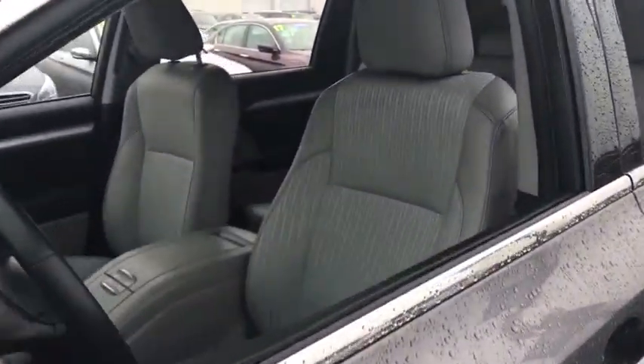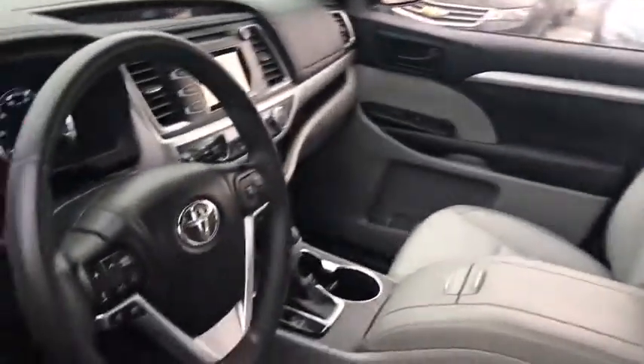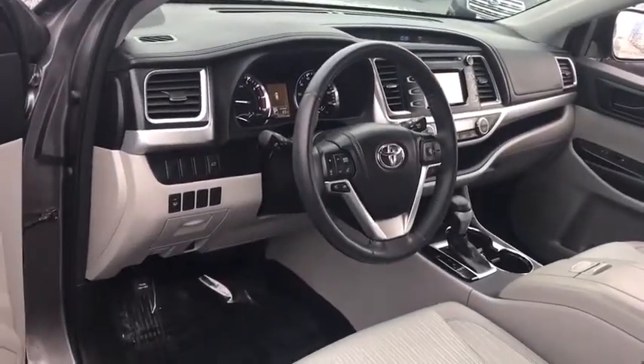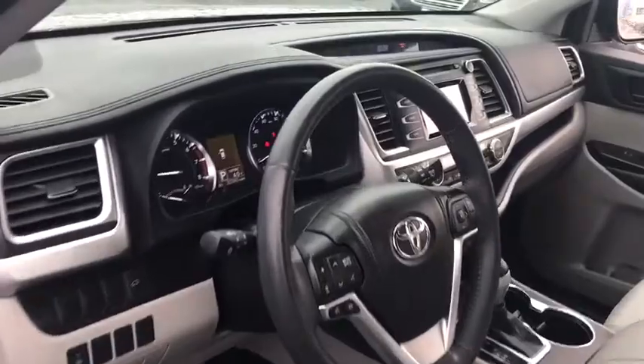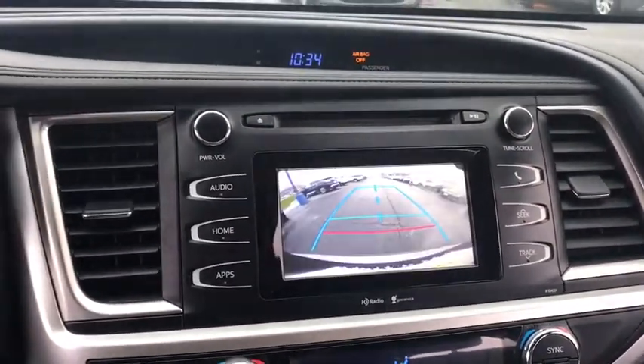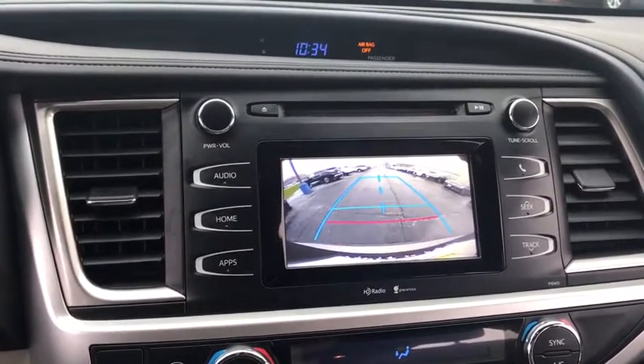This vehicle has less than 35,000 miles. Here are some of this vehicle's great options: stability control, traction control, keyless entry, steering wheel audio controls, power liftgate, backup camera, all-wheel drive, anti-lock braking system, Bluetooth, leather-wrapped steering wheel.